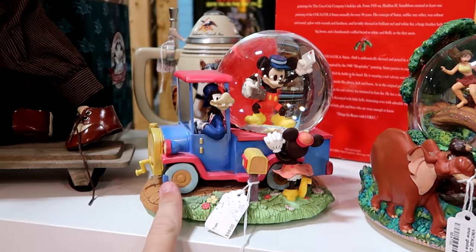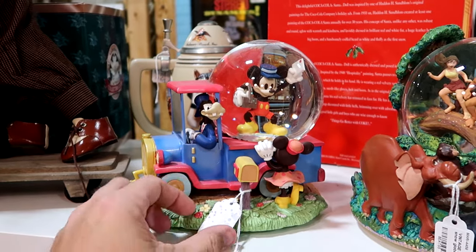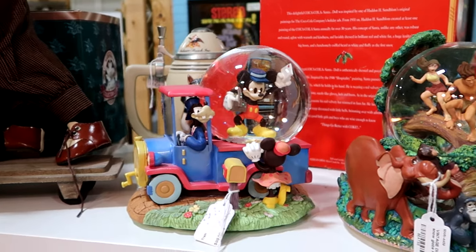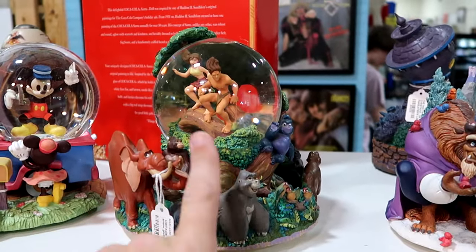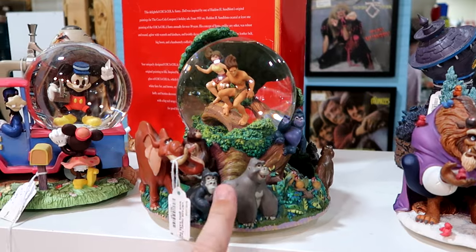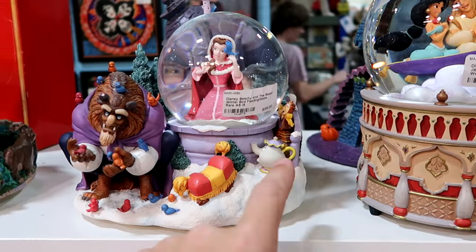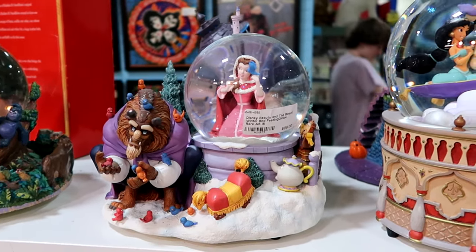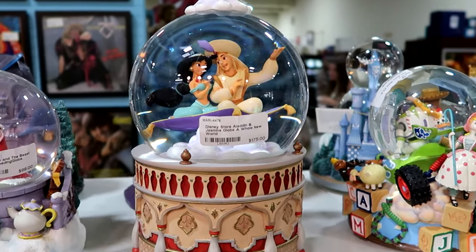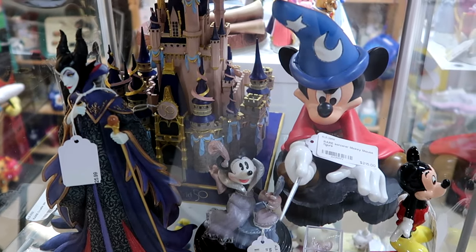Look at this snow globe — you have Goofy driving an old school vehicle, Mickey's on the inside delivering the mail, and then you have Minnie Mouse. $99 for that one. Right next door they have one with Tarzan and Jane and all of the animals — these are in great condition. To find some of these old snow globes in such great shape is really something else. You have Belle, the Beast, Chip and Mrs. Potts — this is really beautiful. I really like the one from Aladdin with Princess Jasmine and Aladdin on the magic carpet, with really fancy detail at the bottom. The same booth has a lot of different items on display inside of this case — they have a rare sorcerer Mickey Mouse figurine for $215.